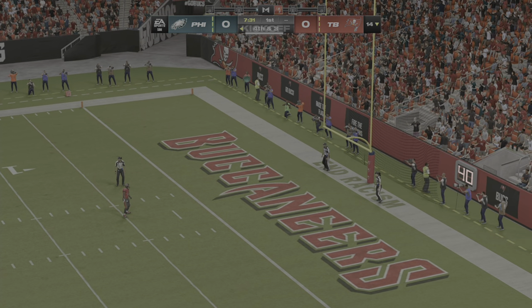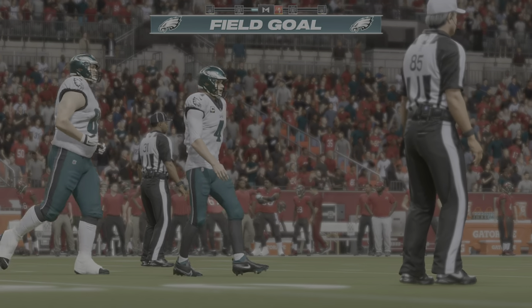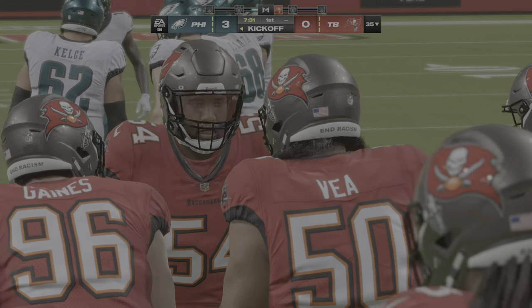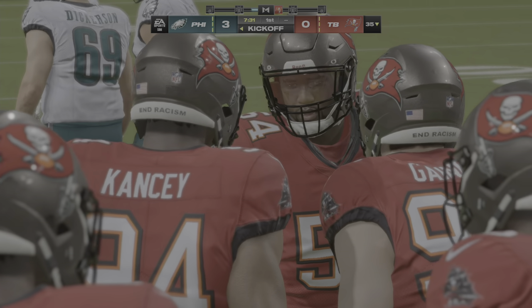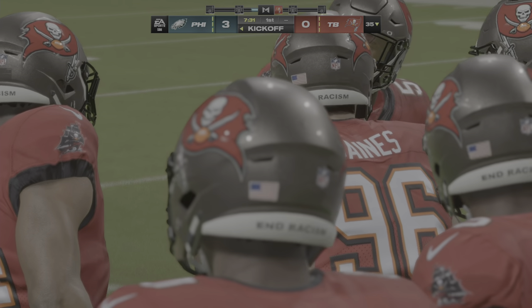The kick by Elliott is good, and the Eagles take a three-nothing lead. That was a long, sustained opening drive, but in the end only able to get three — the field goal out of it. You'll take the points and the early lead, but there will be a little bit of disappointment that they didn't punch it in for six after that kind of yardage and that kind of drive.